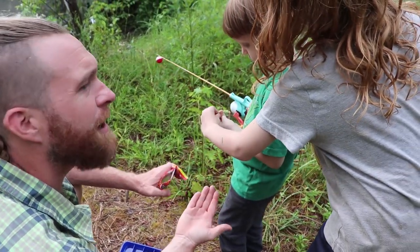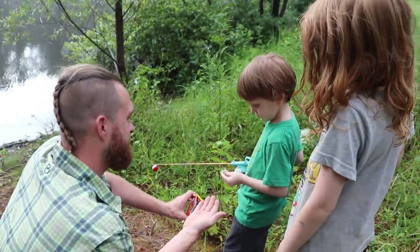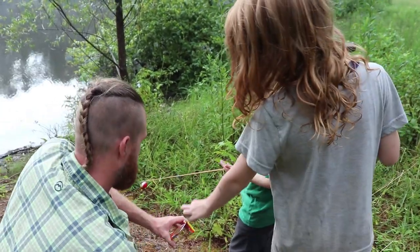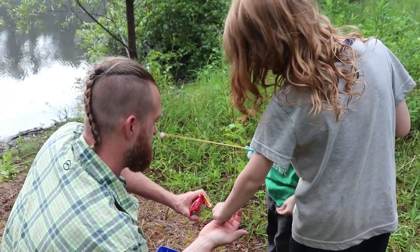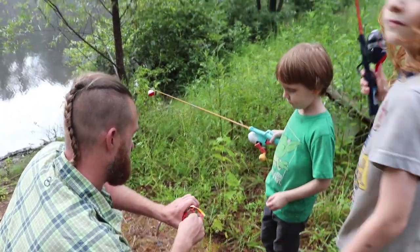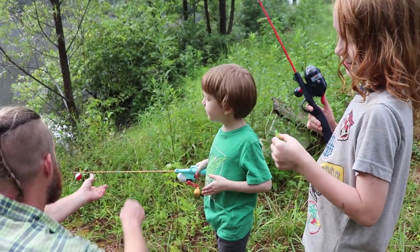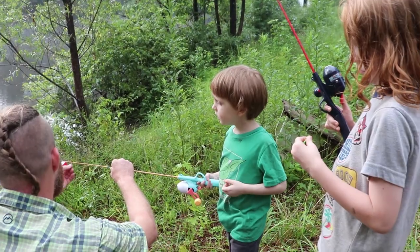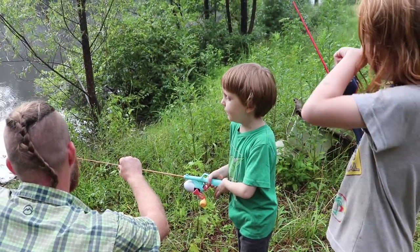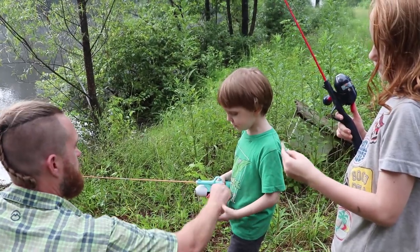Alright, you know what, I didn't really get to feel it. You can hold that one. Let me get Liam's ready. That's my crawdad! I think you guys might catch some fish for sure. It's a crawler that's dead — you have a good chance of catching a fish.